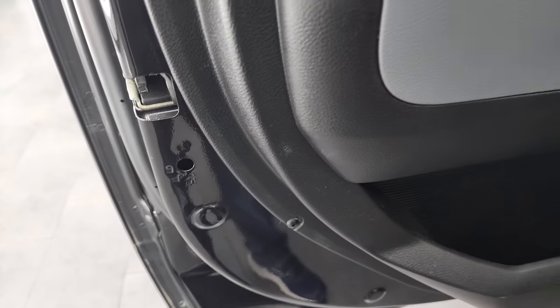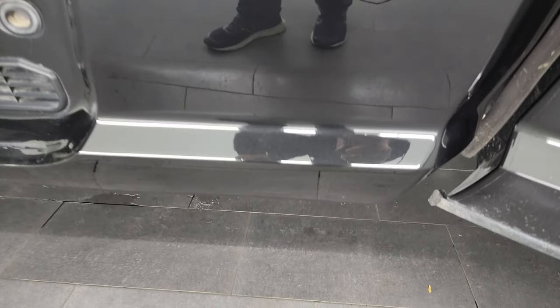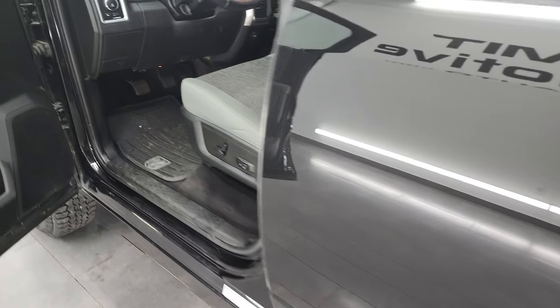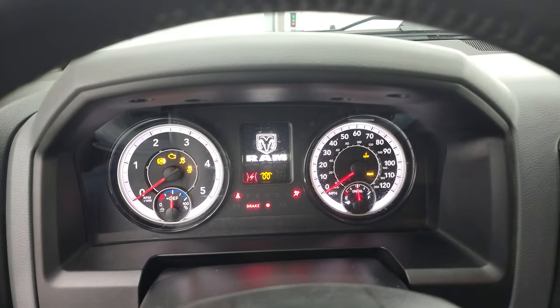You get the all-weather floor mat back here as well. Child safety locks on the back doors, and the bottoms of the doors all look really good. We'll hop inside, check out the miles, the radio, and everything that this truck has to offer, and then we'll start it up and take a look under the hood.